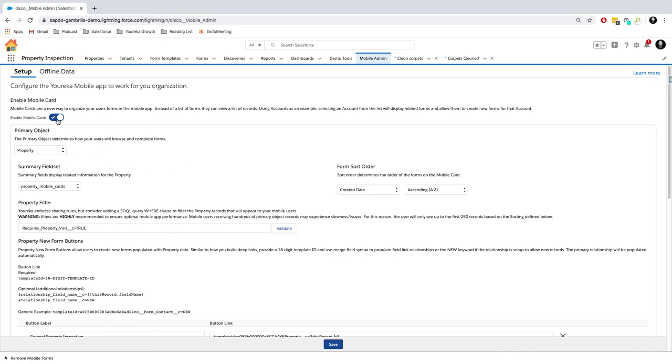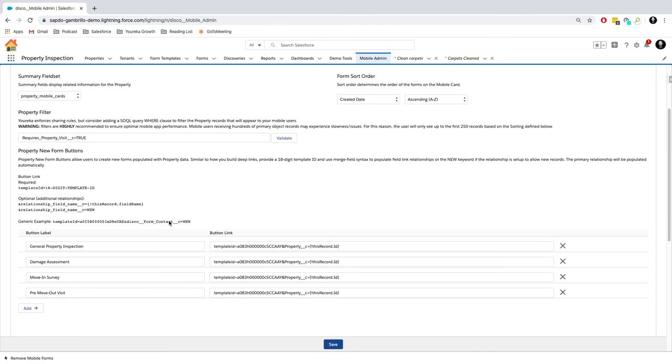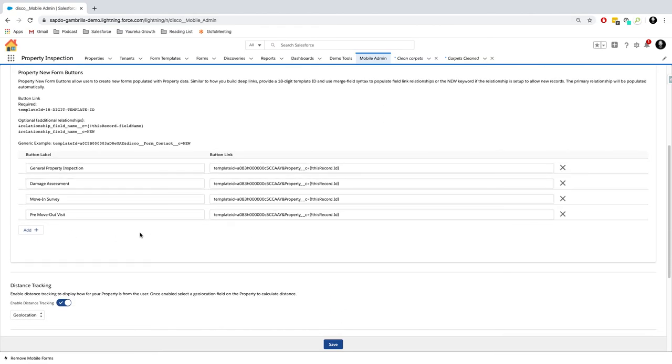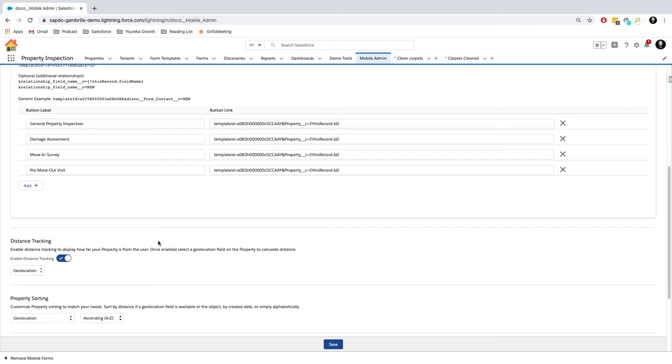First and foremost, you can turn on mobile cards — it's an optional feature. When you do, you can set which object inside Salesforce you want your people to see. We did this around the property object, and we can control which properties people can see, which data points about those properties are readily available, as well as which buttons we can create forms from after arriving at a particular property.